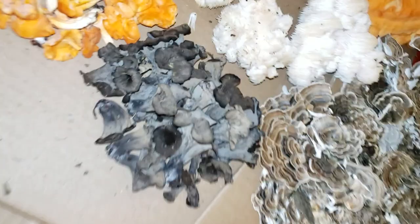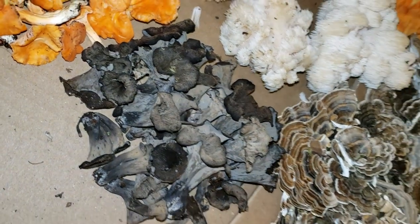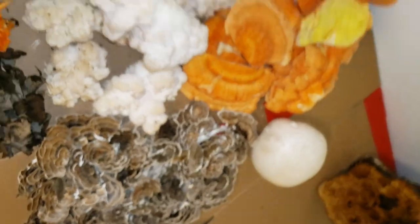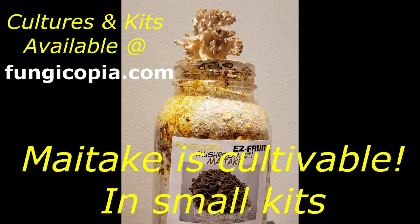So just some absolutely gorgeous ones out today. Also found some cinnabar chanterelles, cinnabar polypores, horn of plenty, turkey tail, bear's tooth, chicken of the woods, and giant puffball.